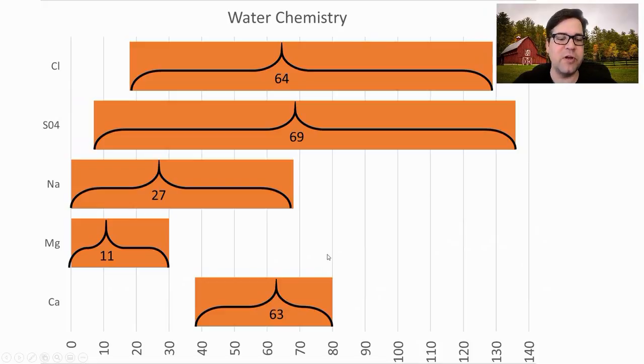For water chemistry, the averages were: calcium 63, magnesium 11, sodium 27, sulfate 69, and chloride 64. Quite a few recipes shared their water profile, so I'm pretty confident in these numbers.